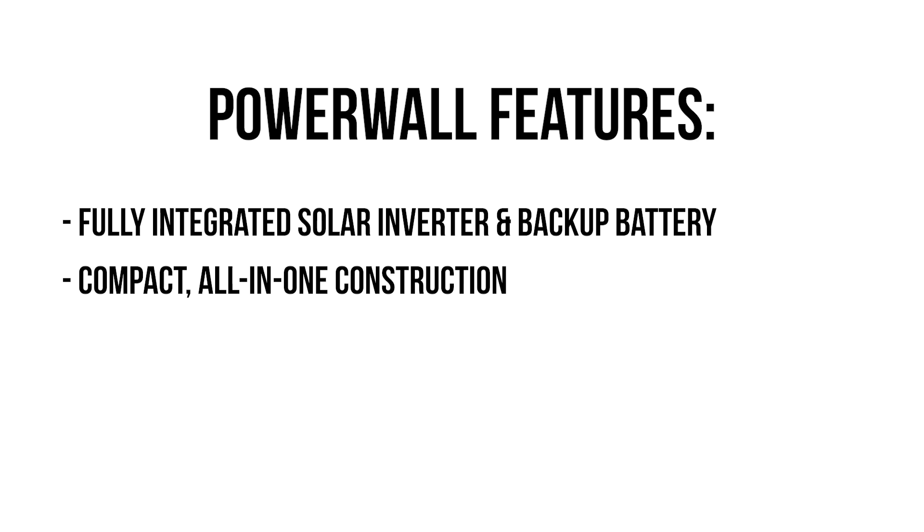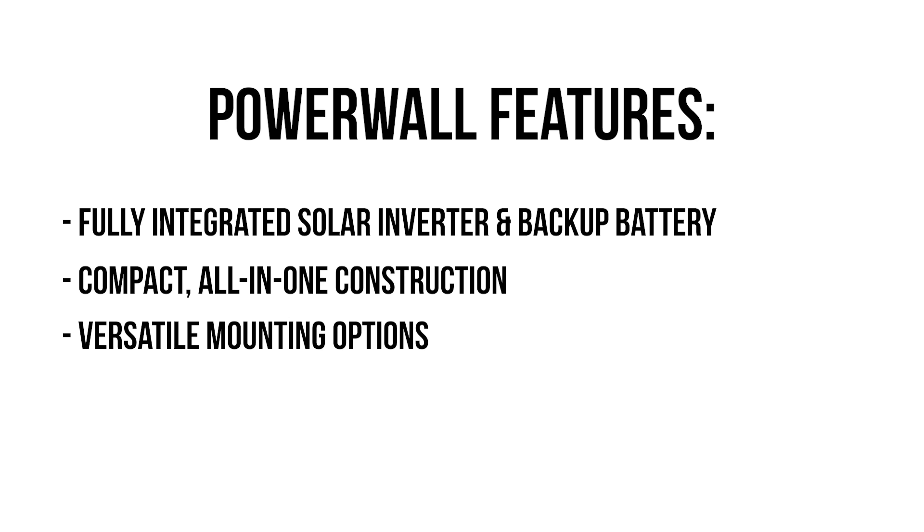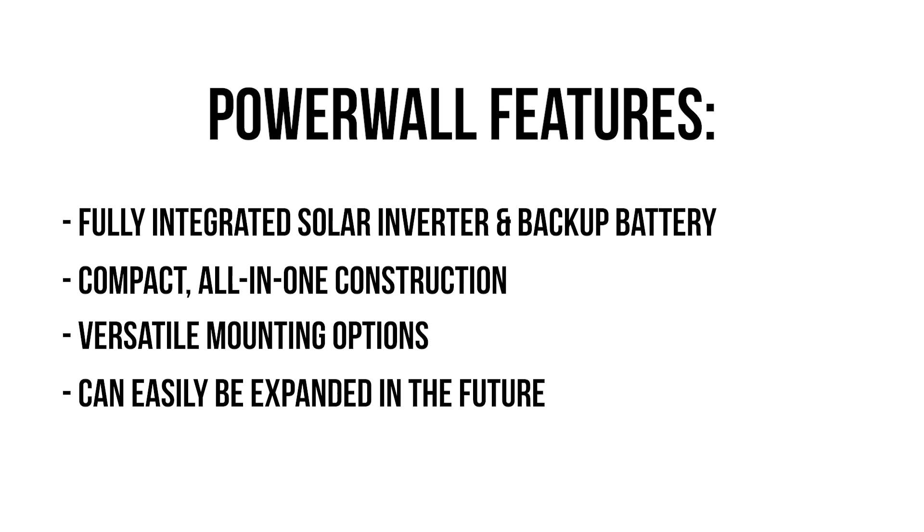The compact all-in-one construction features versatile mounting options for indoor or outdoor spaces. Your Powerwall 3 system can easily be expanded in the future if household energy needs increase. One unit has the storage capacity and power to provide backup power for your entire home.